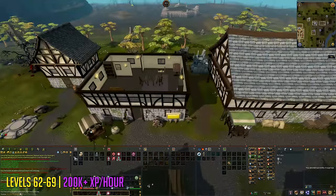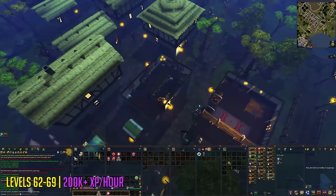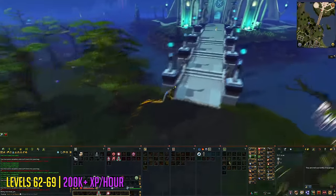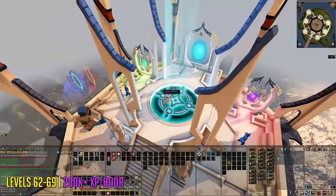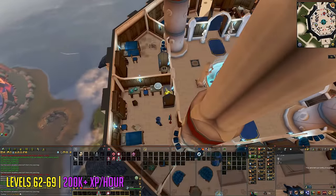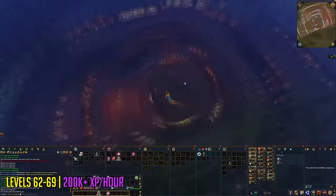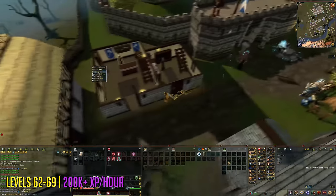After cracking that safe, go to Draynor and head inside the wise old man's house, go up the stairs, and crack the safe there. After cracking that one, go south towards the wizard's tower, right click the beam and ascend to the top floor, then descend once to get to the third floor where there will be two safes. After finishing those two safes, teleport to the Draynor lodestone, head towards Draynor Manor, and inside you'll find two different safes. Once done, repeat the run by going back to the Lumbridge lodestone.